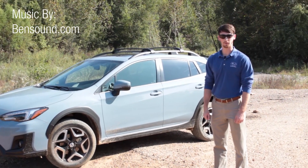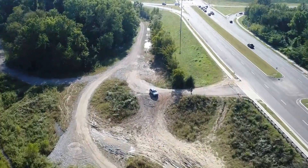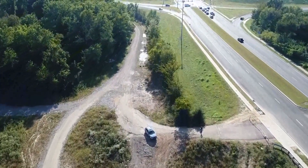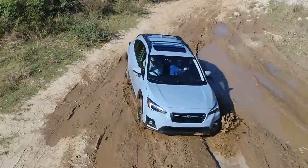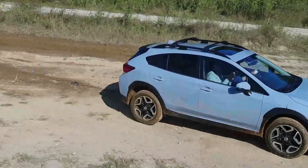Hi everyone, this is Alex Orsak with Jim Cara Subaru. I'm here at the Bottoms, located right off of Covington Pike, to demonstrate to you the off-road capabilities of the new, redesigned 2018 Subaru Crosstrek, equipped with available X-Mode technology.